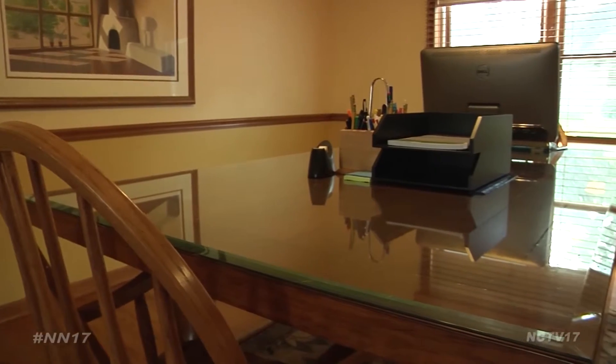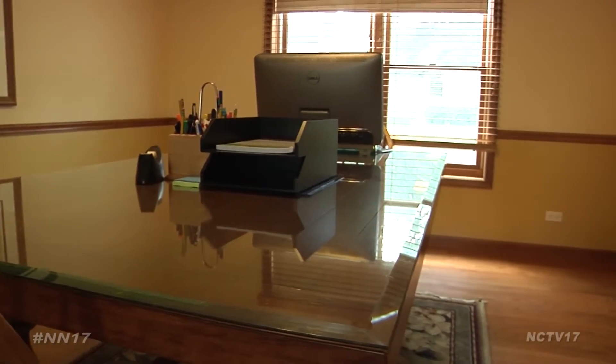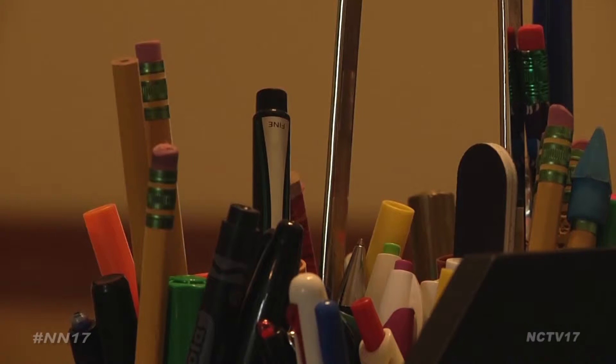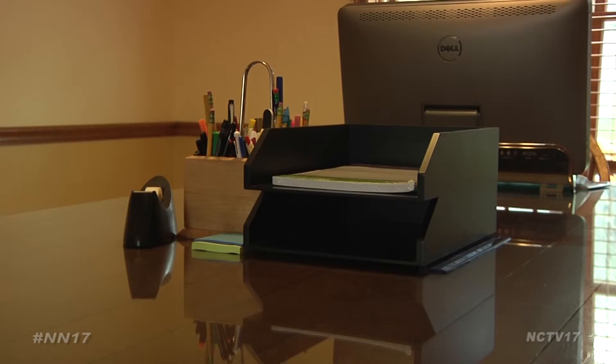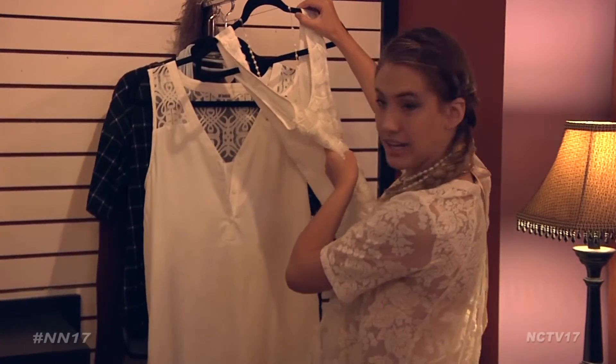They need a homework station. What is best is to have a table or a desk. I use my dining room because I kind of think it's a useless spot for anything else, so we have school supplies there and that's where they can go.